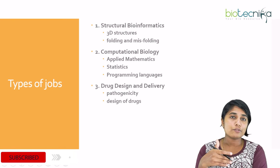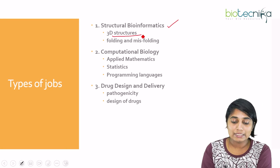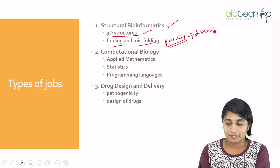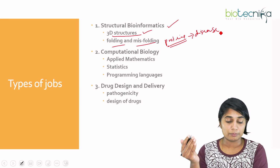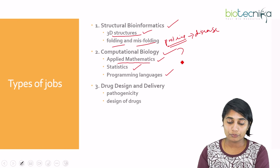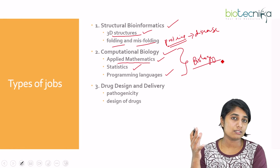Now, the types of jobs you can get if you study bioinformatics: the first type is structural bioinformatics, where you deal with 3D structures of proteins, analyzing protein folding and misfolding that leads to disease conditions. Second, if you are a computational biologist, you would be working with mathematics, statistics, and programming languages to solve problems in biology using these translational subjects.